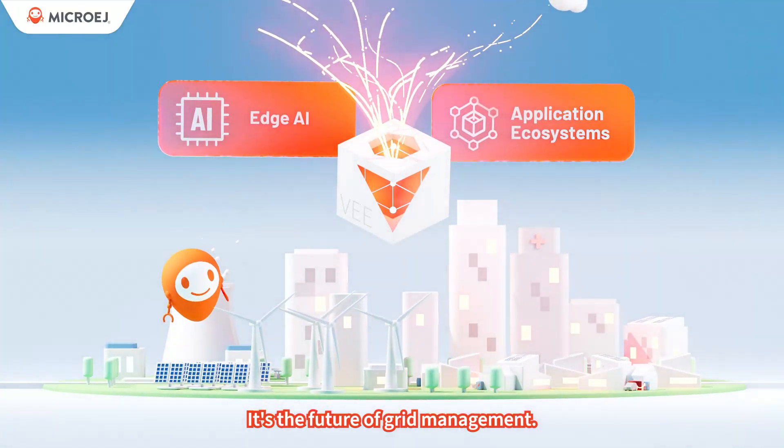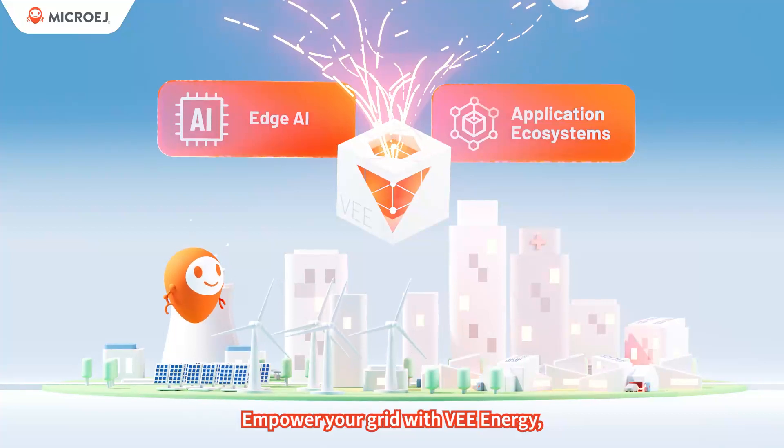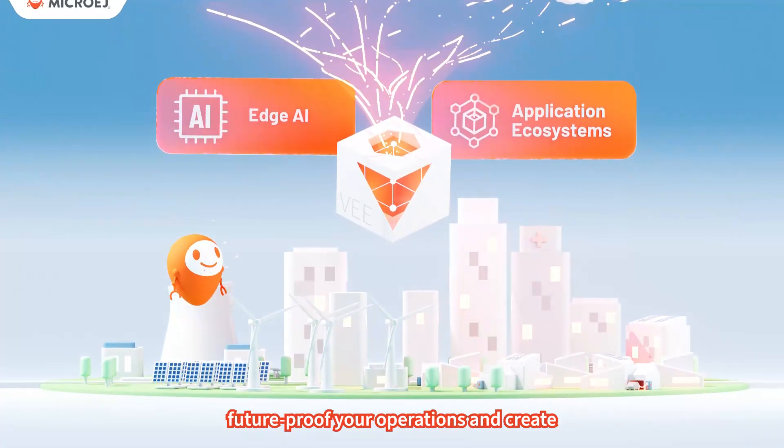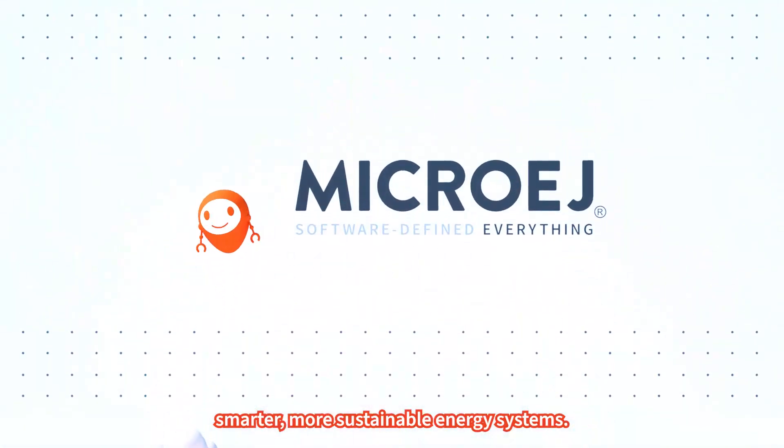It's the future of grid management. Empower your grid with V-Energy — future-proof your operations and create smarter, more sustainable energy systems.